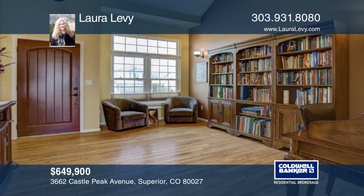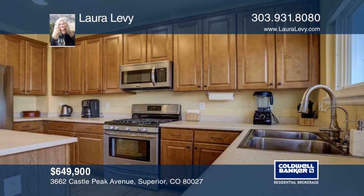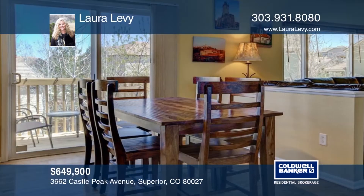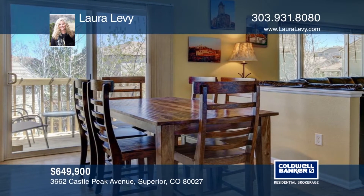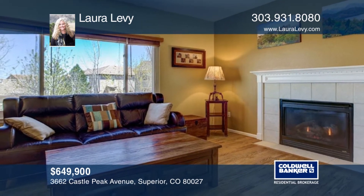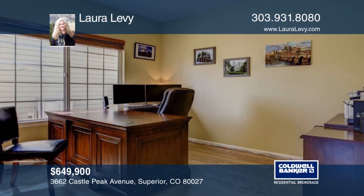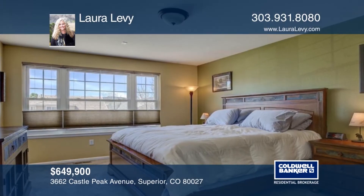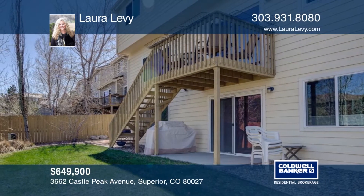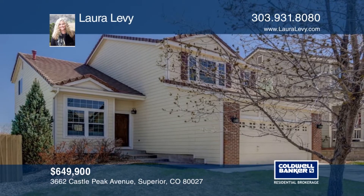This beautiful and pristine 3,000 square foot, six bedroom, four bath home is complete with a fully finished walkout basement. Finishes include wood floors on the main level. There have been ample improvements and upgrades over the years, including a brand new furnace, windows, shades, closet systems, doors, and hardware. Close to great schools and exceptional Rock Creek amenities, including a community pool, trails, parks, and more. Make this home yours with a call to Laura Levy.